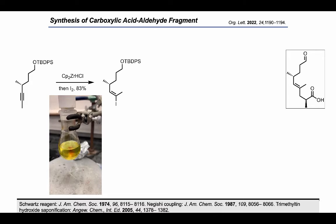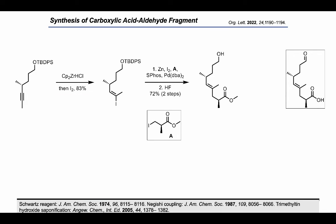The ester was then installed by forming the zinc homoenolate from a Roche ester derivative and performing a Negishi cross-coupling with the vinyl iodide. To complete the synthesis of this fragment, we performed a silyl deprotection and oxidation of the resulting alcohol to the aldehyde. A saponification of the methyl ester with trimethyltin hydroxide unveiled our desired carboxylic acid.